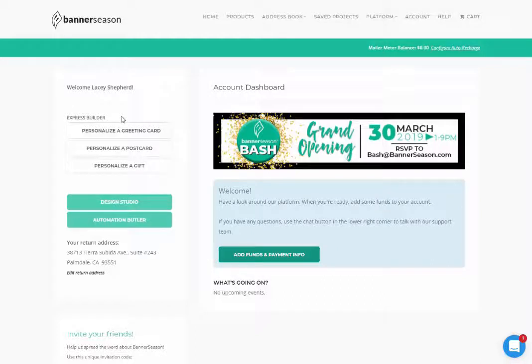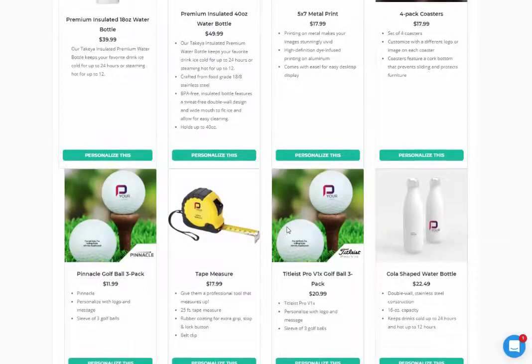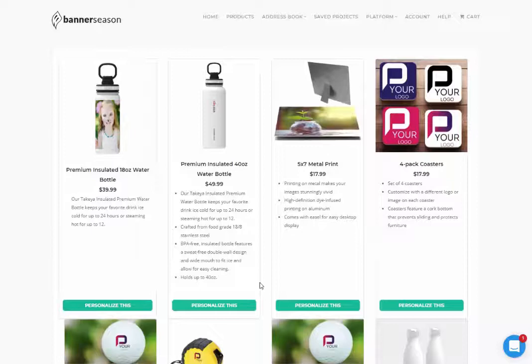If I go to 'Personalize a Greeting Card,' I'm going to pay a dollar 49 for the card and postage — about 55 cents — so roughly two bucks to send a card. Postcards will be a little less expensive. If I click on 'Personalize a Gift,' I can find water bottles, metal prints, coasters, and all kinds of stuff. There's absolutely nothing wrong with using just the Express Studio that comes with the free account.